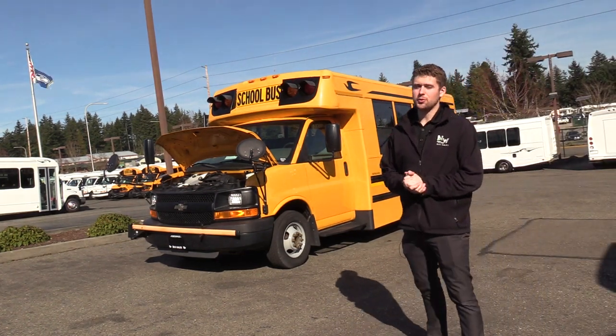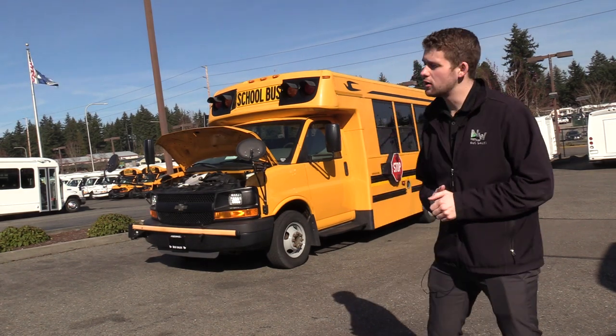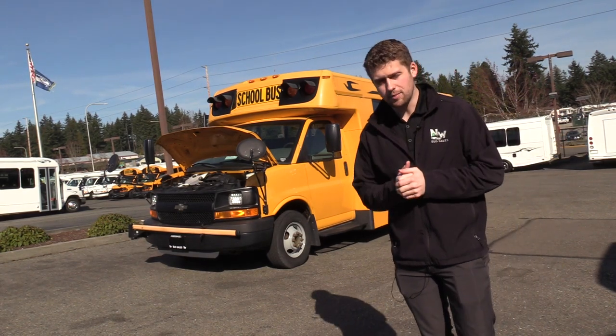Good afternoon everyone, my name is Jack and I'm at Northwest Bus Sales. Today I'm going to be showing you a 2011 Chevrolet Bluebird Type A school bus.